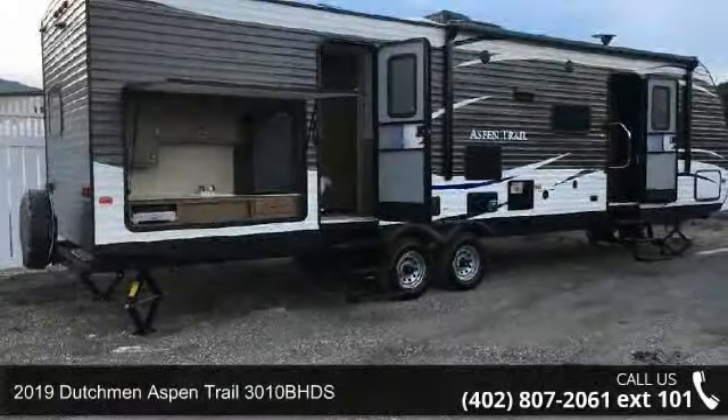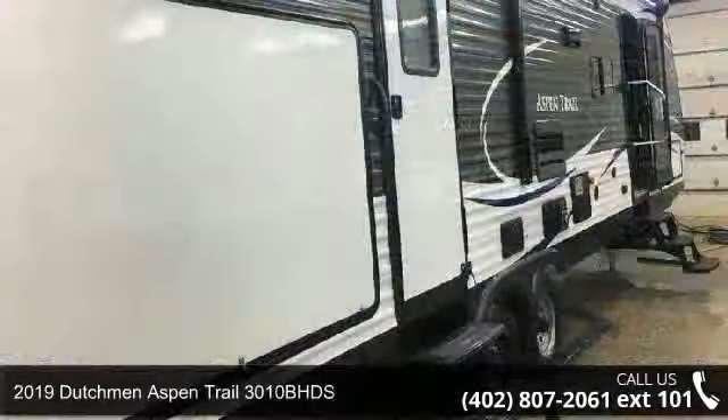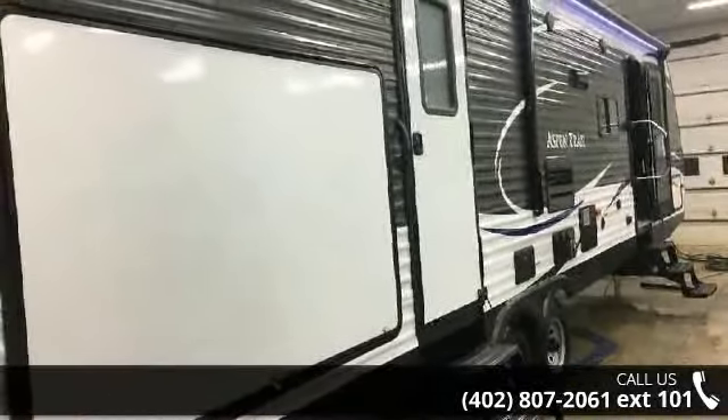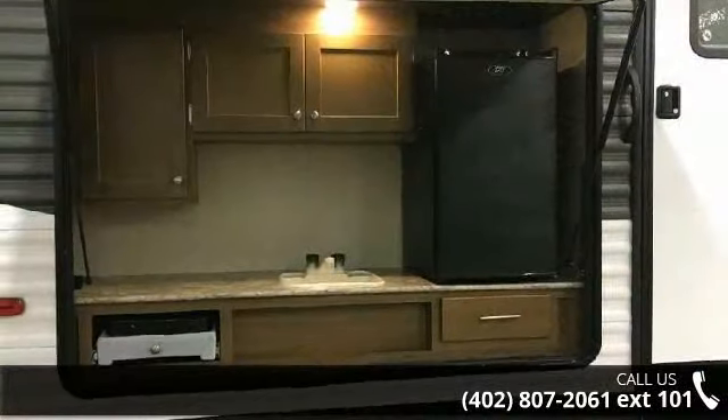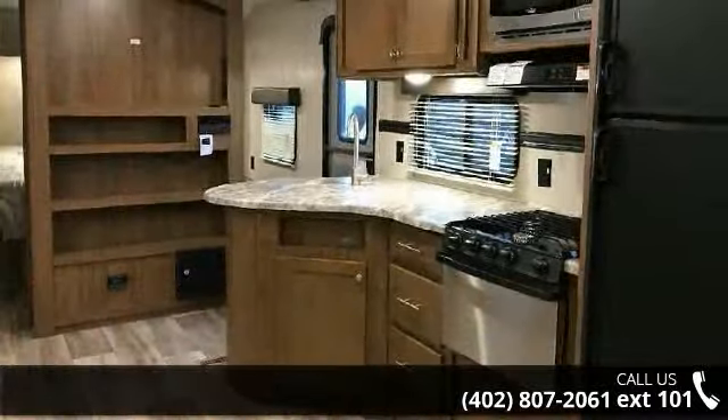Start planning your next trip in this Dutchman 2019 Aspen Trail 3010BHDS. If you are looking for an RV with quality construction and ease of towing, this may be the one. Perfect for vacationing, adventuring, or just relaxing, this travel trailer awaits you.